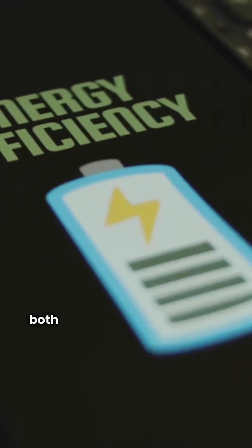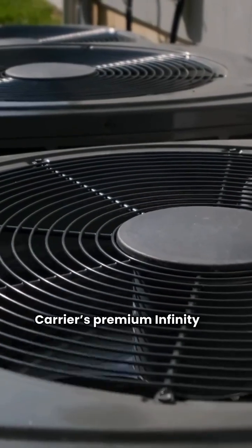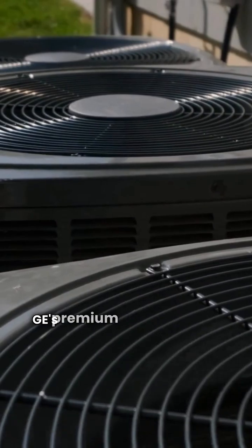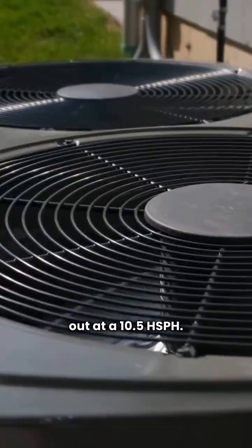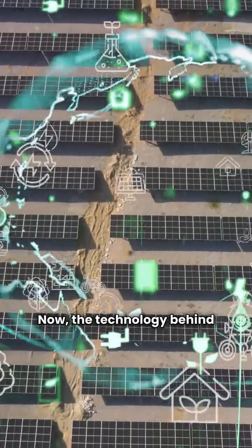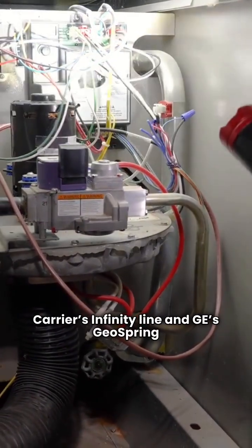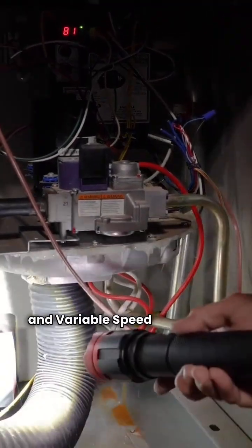When we look at the top end, both brands hit the same peak efficiency. Carrier's premium Infinity 26 24VNA6 model and GE's premium Geospring split model both top out at a 10.5 HSPF. The technology behind that efficiency is similar — Carrier's Infinity line and GE's Geospring split both offer variable speed compressors and variable speed condenser fans.